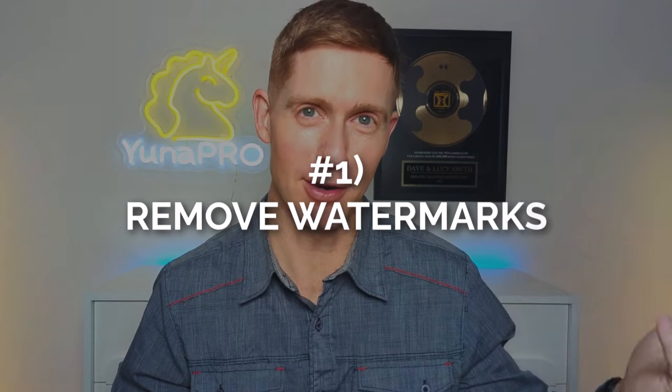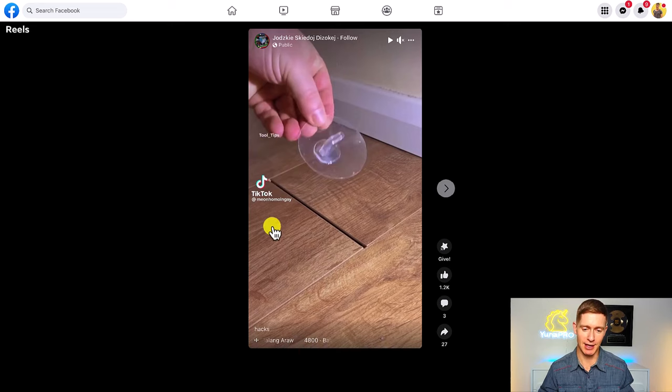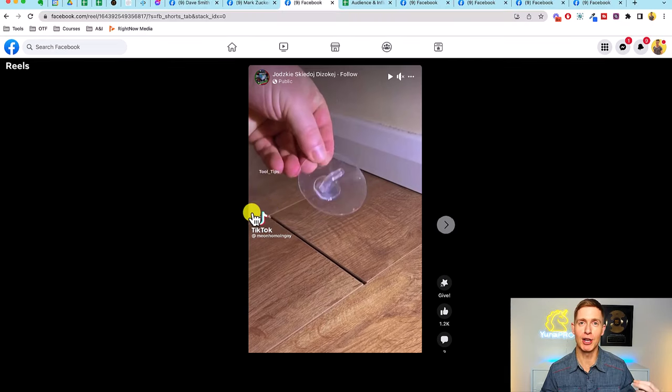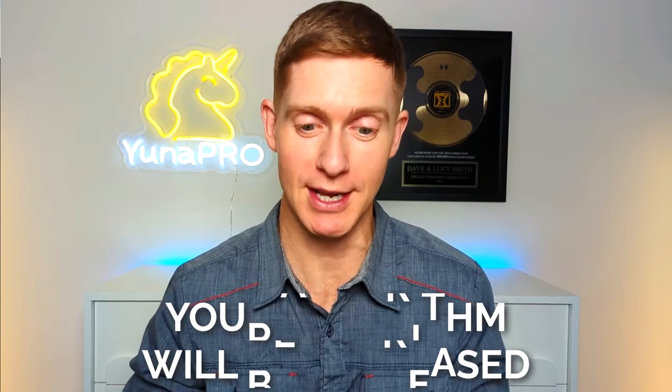The first thing you want to do to maximize views on your Reels is to remove any watermarks. This happens way too often — you'll see someone took their TikTok and uploaded it directly as a Facebook Reel, and it still has the TikTok logo. Facebook is investing heavily in AI, and it's going to be very easy to detect this if it isn't already. As Facebook sees you're just taking content straight off TikTok, the algorithm is going to decrease your reach. Make sure you upload a new version of your Reel without any watermarks directly to Facebook.